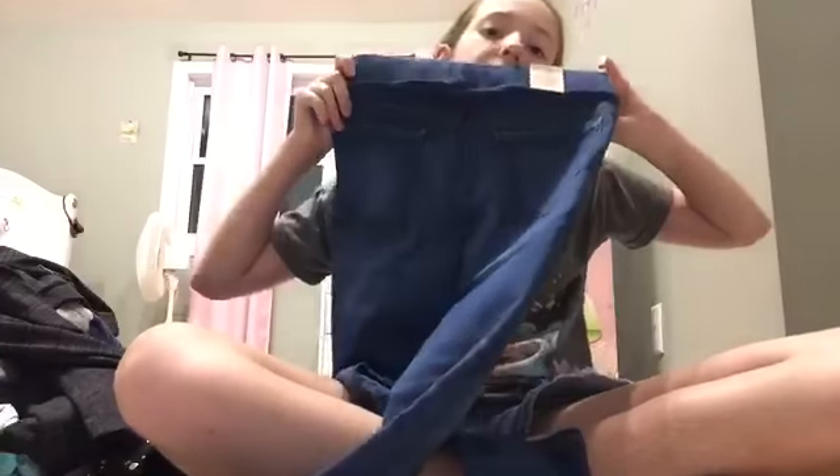I also got these cute little jeans — they're light blue, like a darker slight blue. I think they're adorable, here's the back.